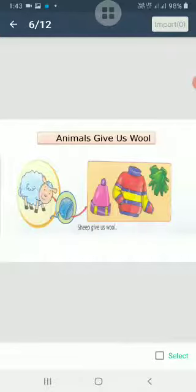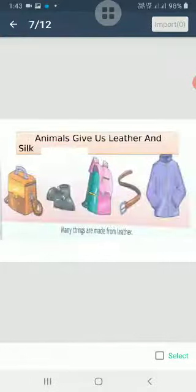We use wool to make different kinds of clothes like sweaters, caps, gloves, and many more things. So wool is used to make the warm clothes that we wear in winter.